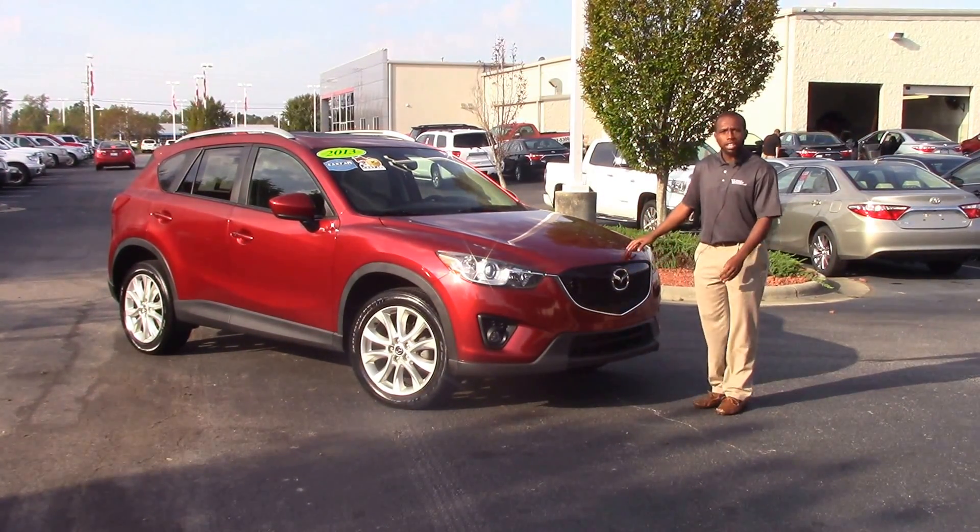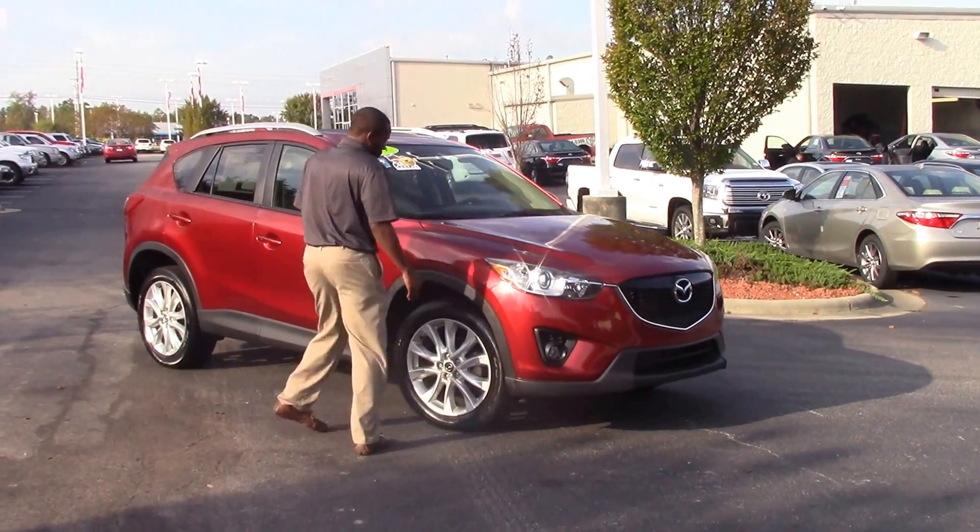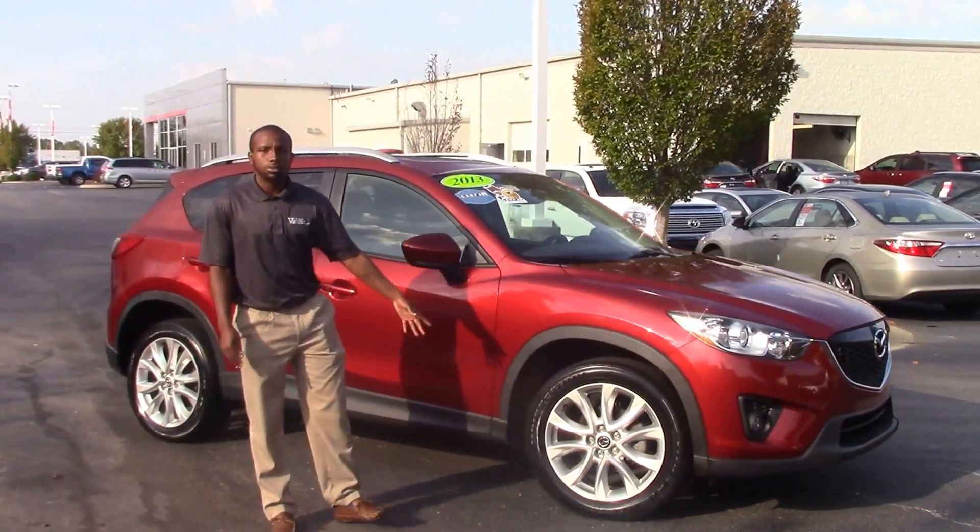For your color, we have a red color. We have your LED lights top and bottom. Around to the wheels, we have brand new tires and 19-inch wheels.